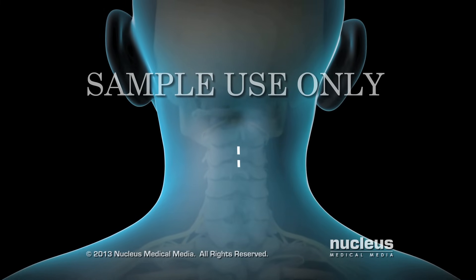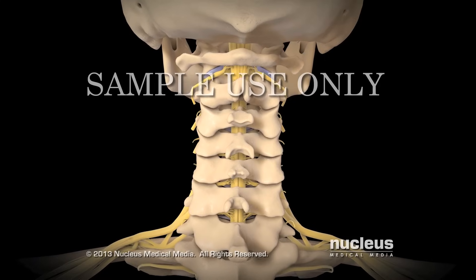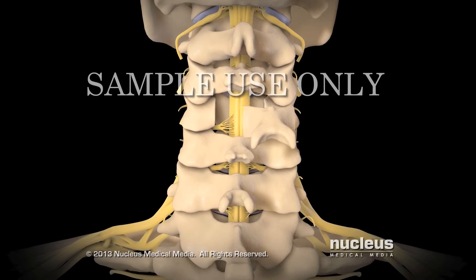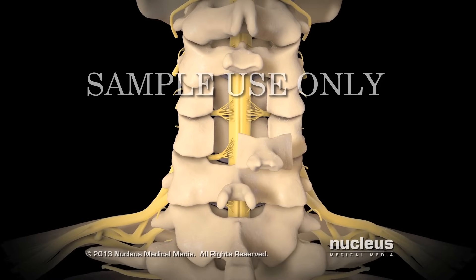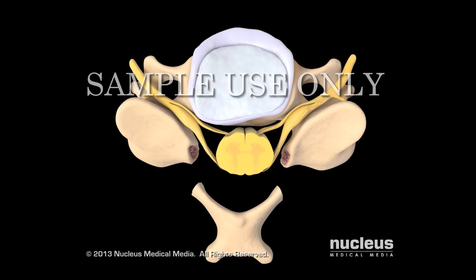Your surgeon will make an incision on the back of your neck. The laminae of the affected vertebrae will be exposed. The spinous processes and laminae will be removed from the affected vertebrae to relieve the pressure on your spinal cord and nerves.